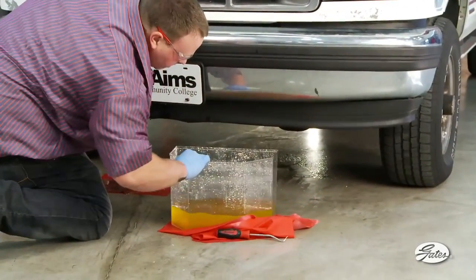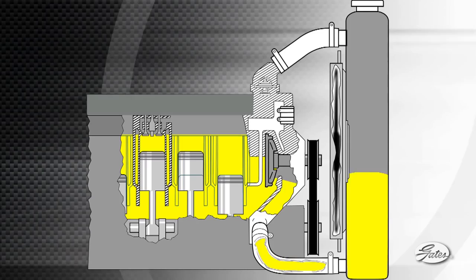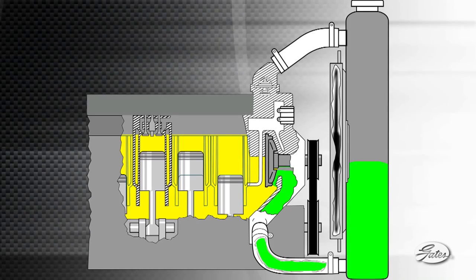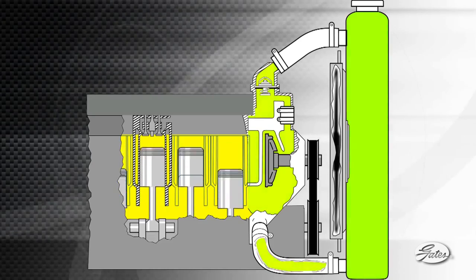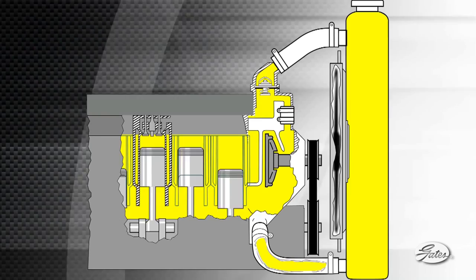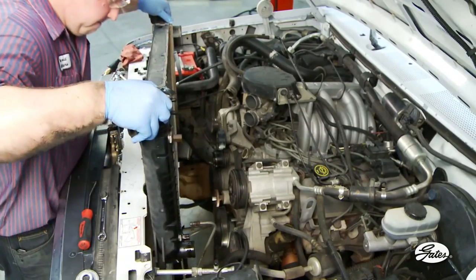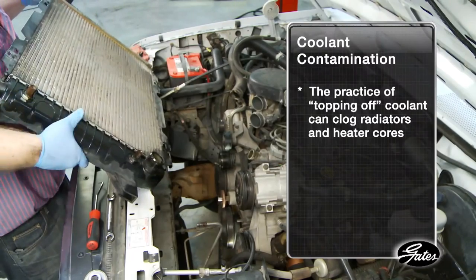For example, if only the radiator is drained when replacing a water pump, up to a third of the old coolant can remain in the engine block. When the engine is restarted, old coolant mixes with new coolant and degrades the corrosion inhibitors whose job it is to quickly protect exposed metal on new components, like the water pump. Also, coolant contamination related to the practice of topping off can clog radiators and heater cores.